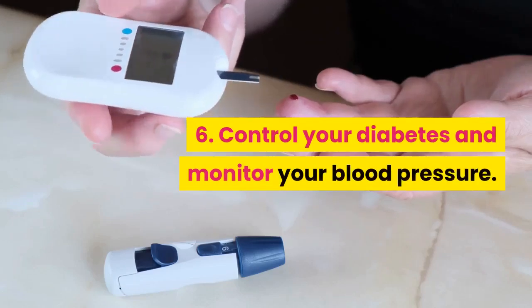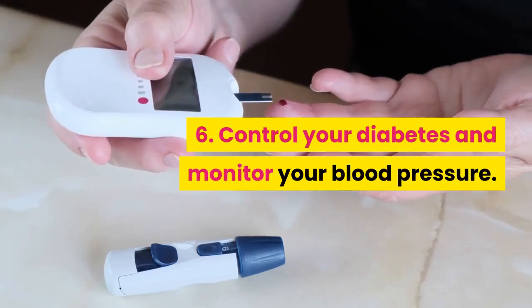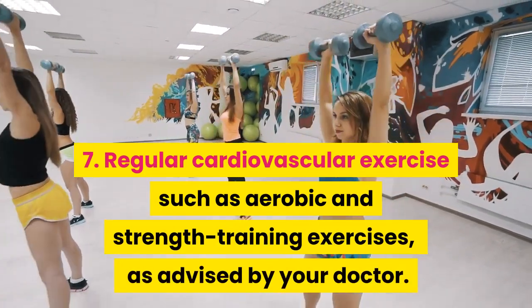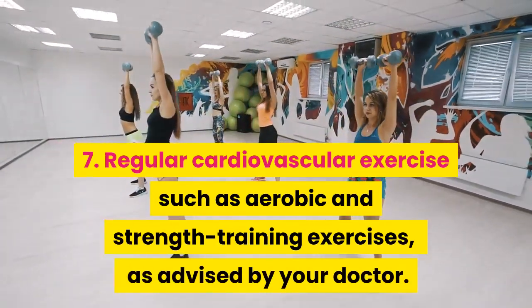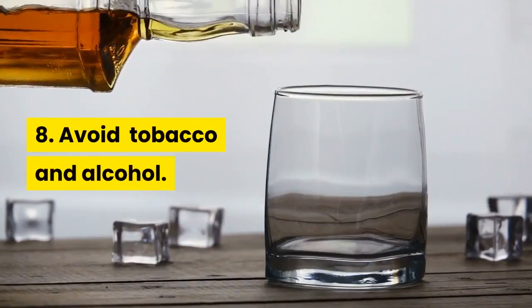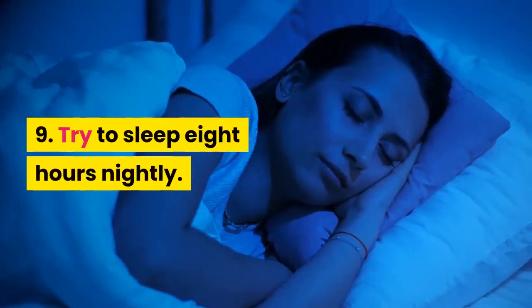5. Dietary adjustments to reduce blood cholesterol levels. 6. Control your diabetes and monitor your blood pressure. 7. Regular cardiovascular exercise such as aerobic and strength training exercises, as advised by your doctor. 8. Avoid tobacco and alcohol. 9. Try to sleep 8 hours nightly.